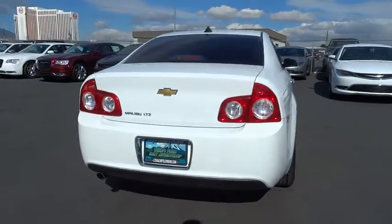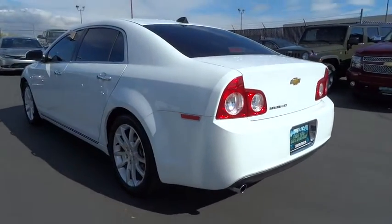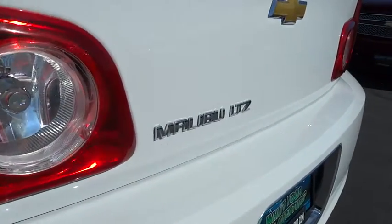Remote engine start, keyless entry, heated seats, stability control, premium wheels, traction control, power passenger seat, OnStar anti-lock braking system.